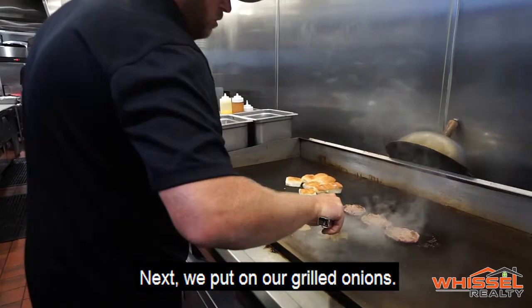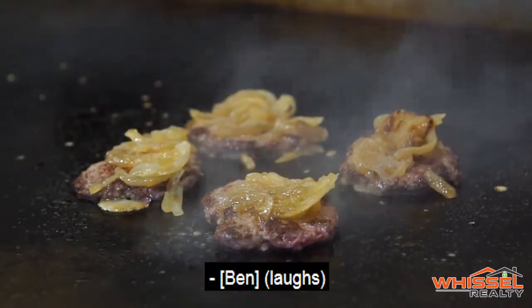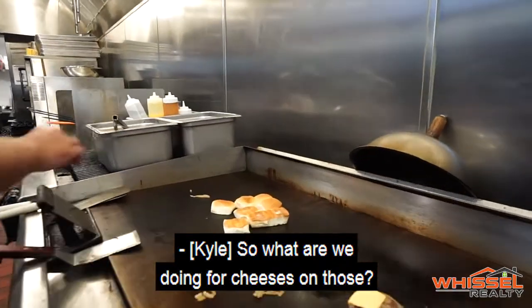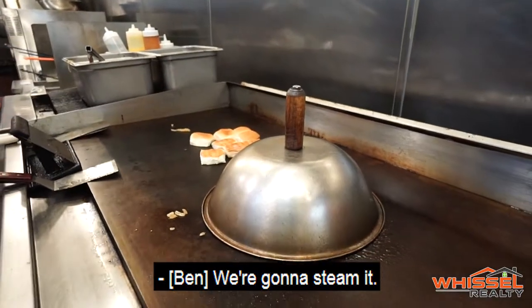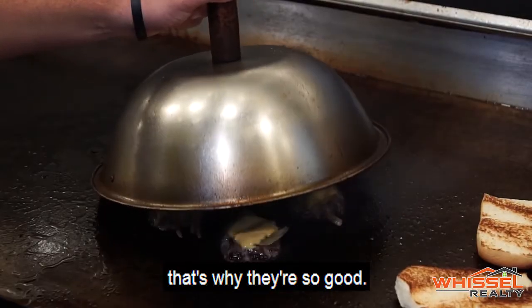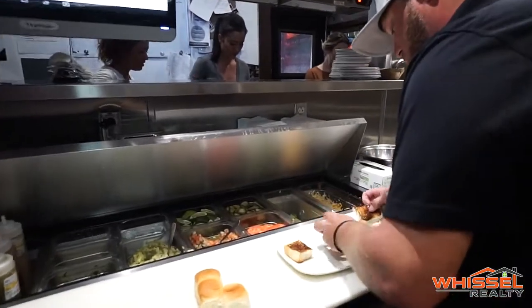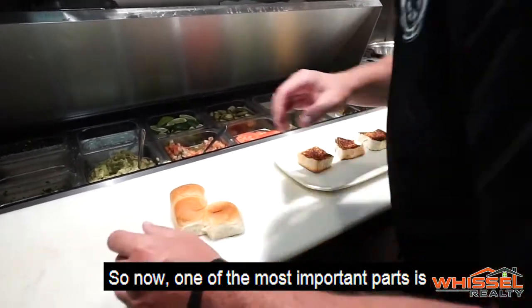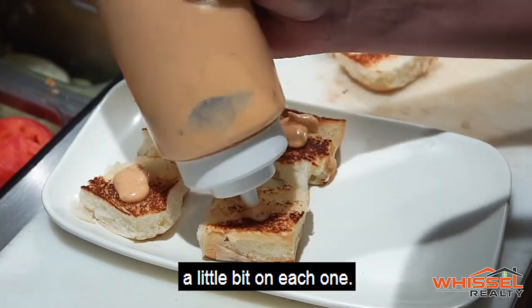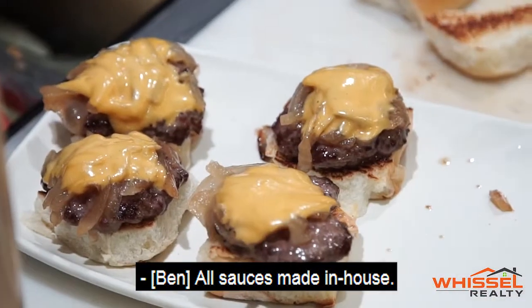Next they put on grilled onions. For cheese, it's American, and they steam it and let it simmer. All of the burgers are made with love — that's why they're so good. Love is an important ingredient. One of the most important parts: they put on their house-made chipotle sauce, a little bit on each one. Almost all sauces are made in-house — everything is made in-house.